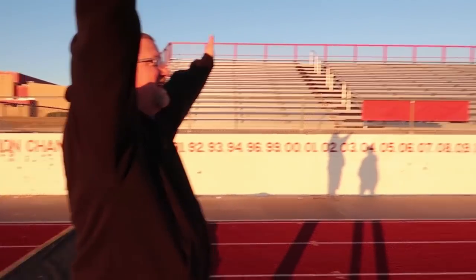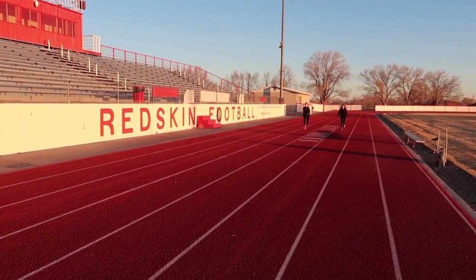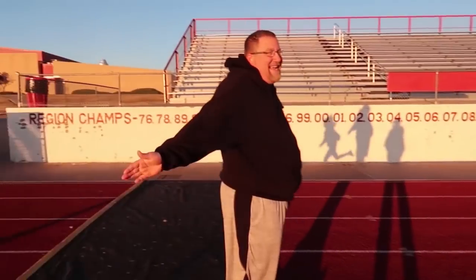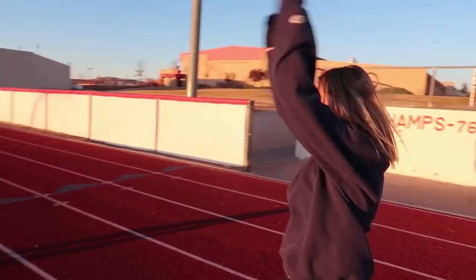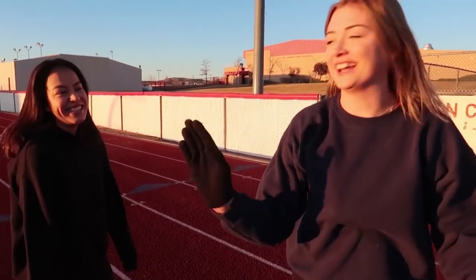We're just curious who's faster, Cynthia or Lacey, so we're gonna do a short race and see who wins. Are you guys ready? Set, go! Oh it's close, it's so close — Lacey wins! Wow, that was really close.